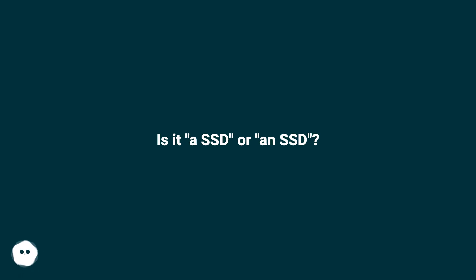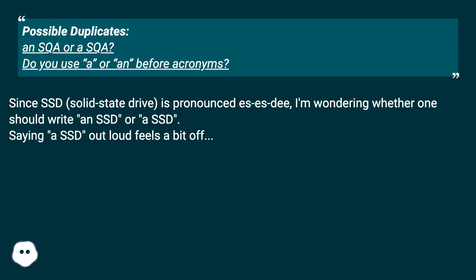Is it 'a SSD' or 'an SSD'? This question has possible duplicates — similarly, 'a SCAR' or 'a SCAR'? Do you use 'a' or 'an' before acronyms? Since SSD, solid state drive, is pronounced as individual letters, I'm wondering whether one should write 'an SSD' or 'a SSD'. Saying 'a SSD' out loud feels a bit off.